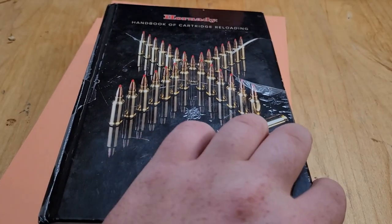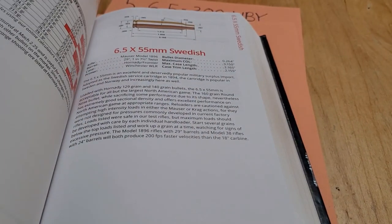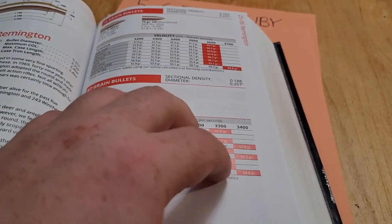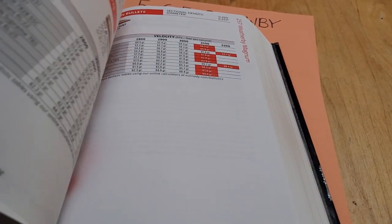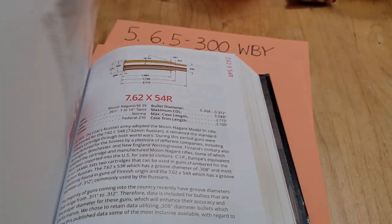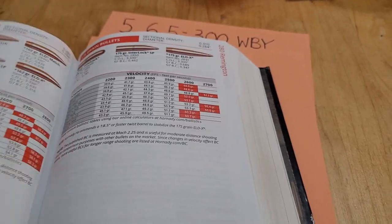Welcome back to the channel. In today's video, I'm going to be going over my personal favorite Weatherby cartridges. I'm going to narrow them down to five. I'll talk a brief history about them and mostly go over their performance and why they're on my list. Hope you guys enjoy the video. Let's go ahead and get to them.